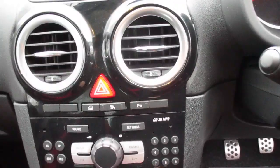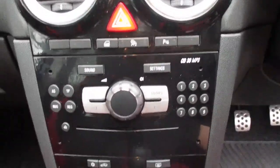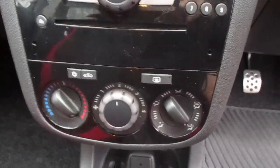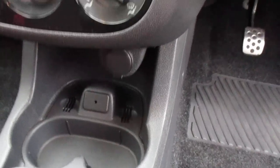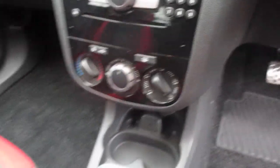The media system itself comes with AM and FM radio and a CD player. Moving down, you've got your air conditioning, auxiliary port, and 12 volt power outlet, to accompany that 1.4 naturally aspirated petrol engine.